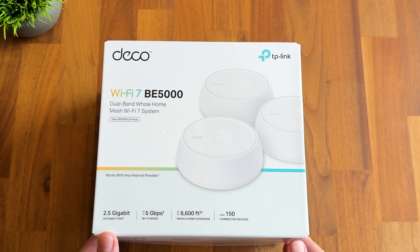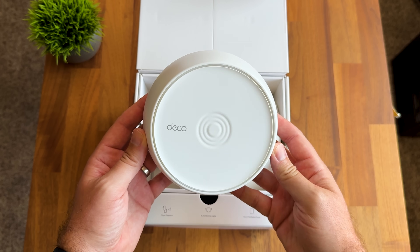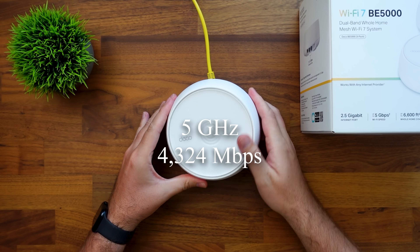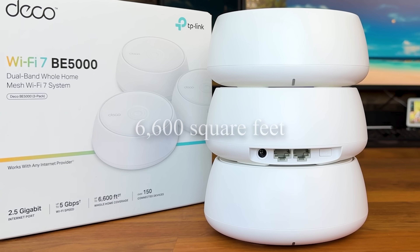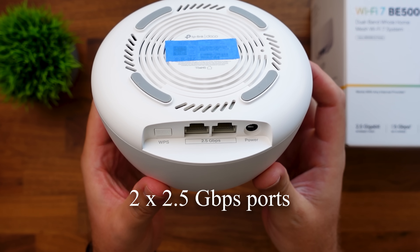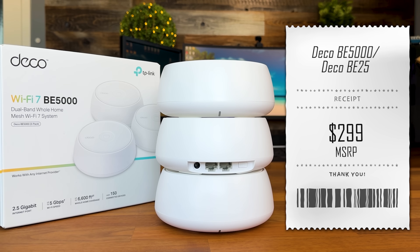Let's start with the Deco BE5000 — you might also see this called the BE25 in some places. This is TP-Link's smart starter option. You are getting five gigabits per second combined speed over dual-band Wi-Fi 7. That breaks down to 4,324 megabits per second on 5 GHz, and 688 megabits per second on the 2.4 GHz band. A three-pack covers up to 6,600 square feet and handles over 150 devices. Each unit has two 2.5 gigahertz ports — that's 2.5 times faster than standard ethernet. Perfect for gaming consoles, your work setup, or even your NAS. For $299 for a three-pack, you are getting Wi-Fi 7 performance at a Wi-Fi 6 price point.